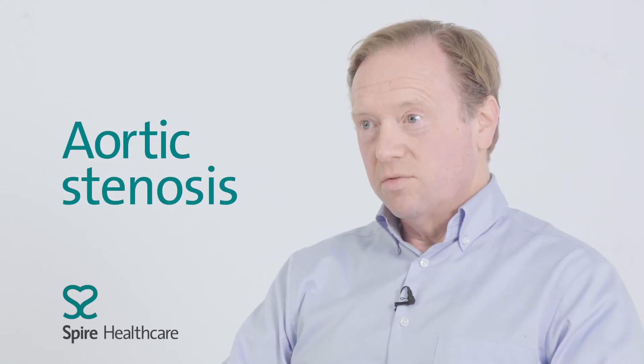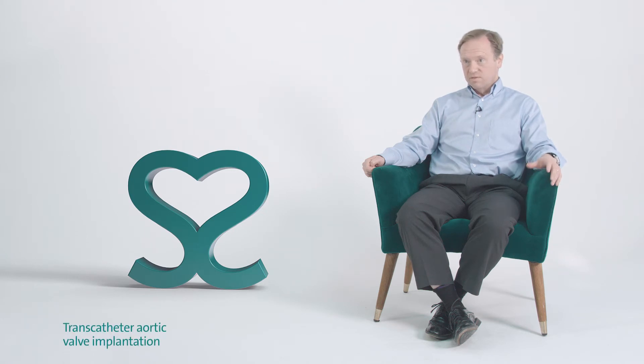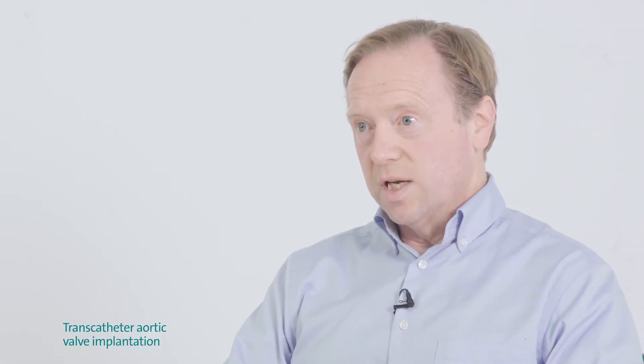Treatment options for aortic stenosis — there are really only two if the narrowing of the valve is severe. The first is traditional open-heart surgery, which is quite a stressful, invasive procedure but has been done for many years. The more modern approach we use regularly now is called TAVI — transcatheter aortic valve implantation.